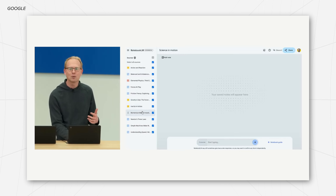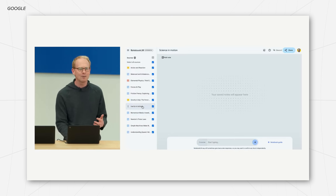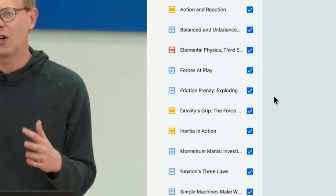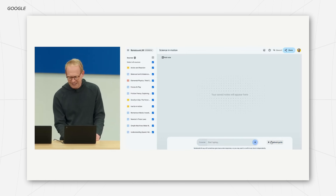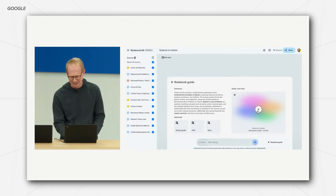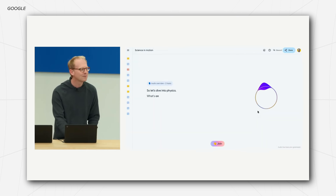They also announced a couple of experimental apps you can play with right now. There's one called Notebook LM, where users can upload tons of documents, charts, and diagrams, and then have Gemini generate things like study guides, FAQs, quizzes, and even an AI-generated podcast-type thing to help you understand concepts a little bit better.